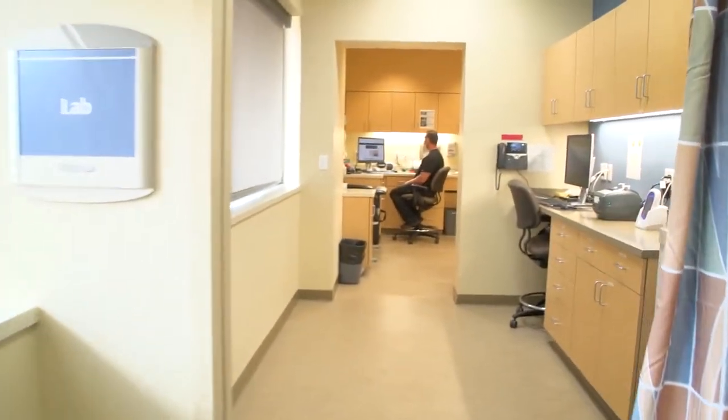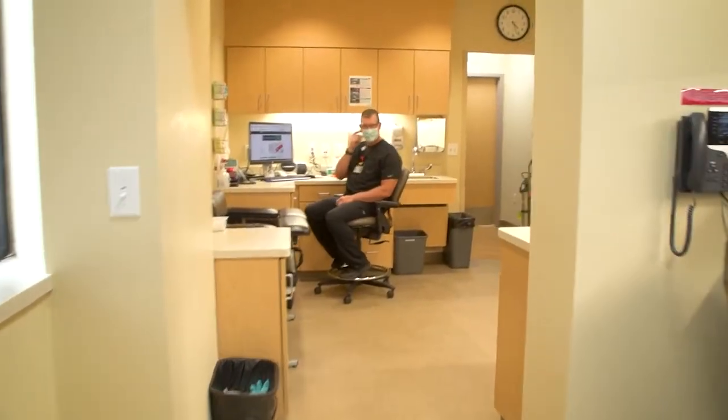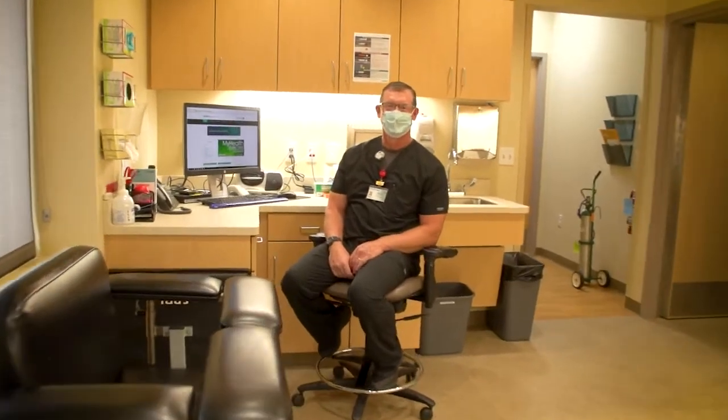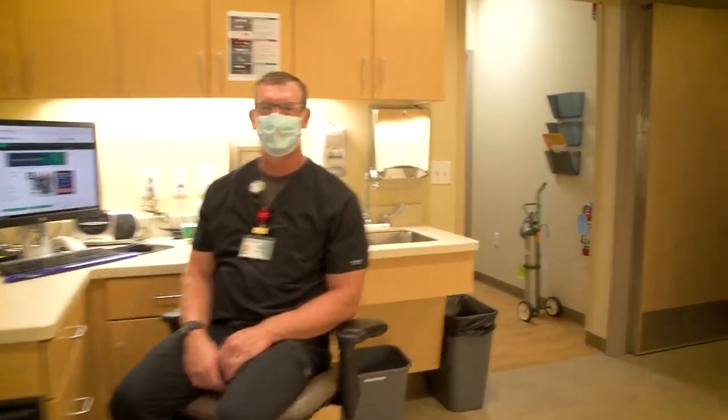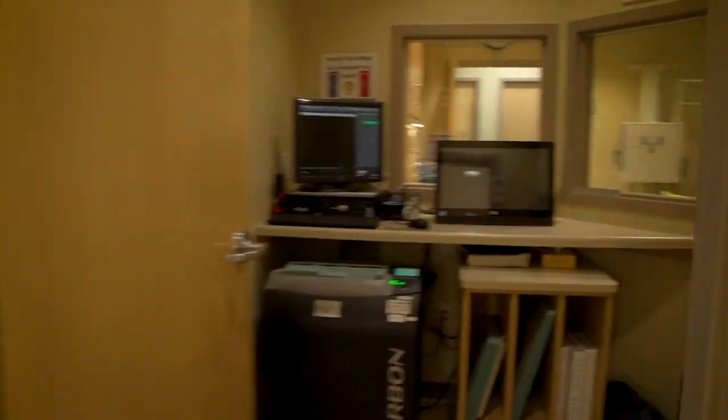Continuing into lab, we expanded the workspace to create more room for lab draws. This is Brad, our radiology and lab tech. He'll be the one to perform your lab draws and x-rays in the clinic. Samples are sent to La Crosse each day for processing, with most results coming back the very next day.